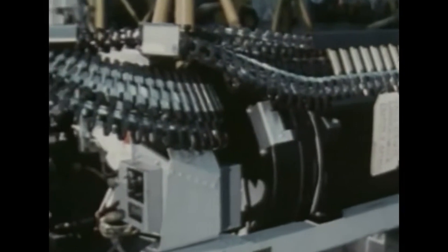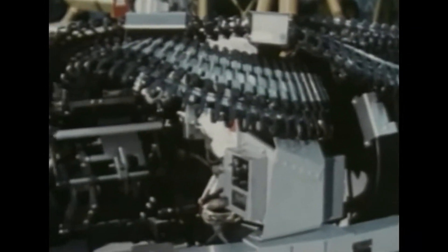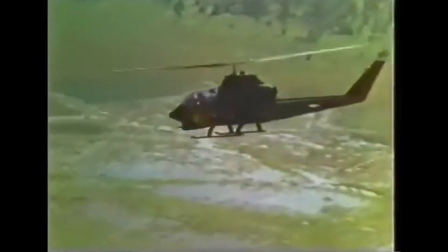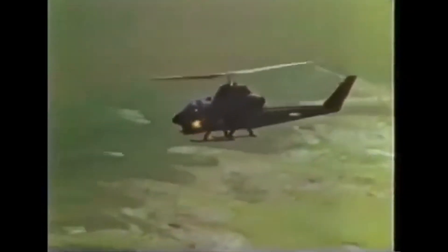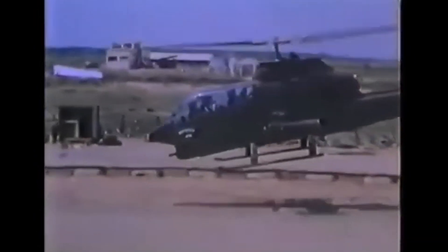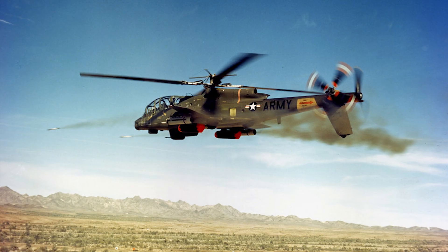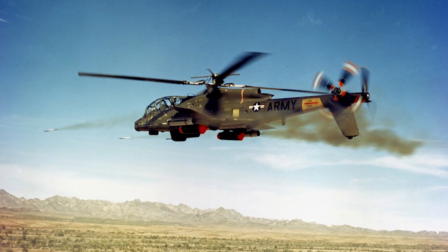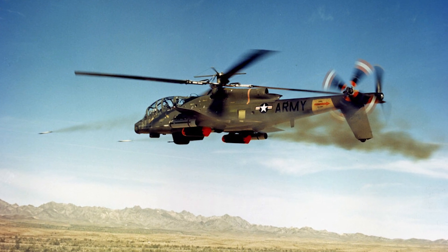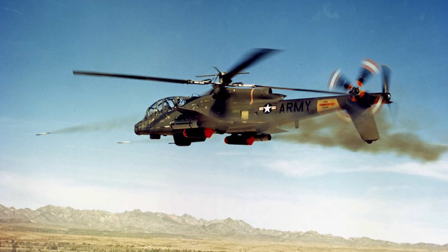The US Air Force and Army ran several competitions and conceptualization phases in search of such an aircraft. The Army wanted something like the AH-1 Cobra, a stronger attack helicopter, and began the Advanced Aerial Fire Support System program. Their proposed solution was the AH-56 Cheyenne, an anti-tank attack chopper — an interesting design that likely paved the way for the Apache. However, the Air Force believed they could develop a cheap fixed-wing aircraft that could fulfill the same troop support roles as a helicopter.